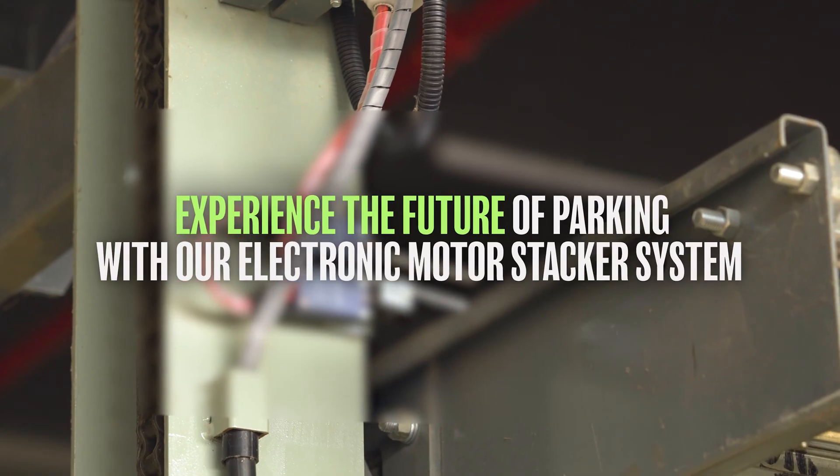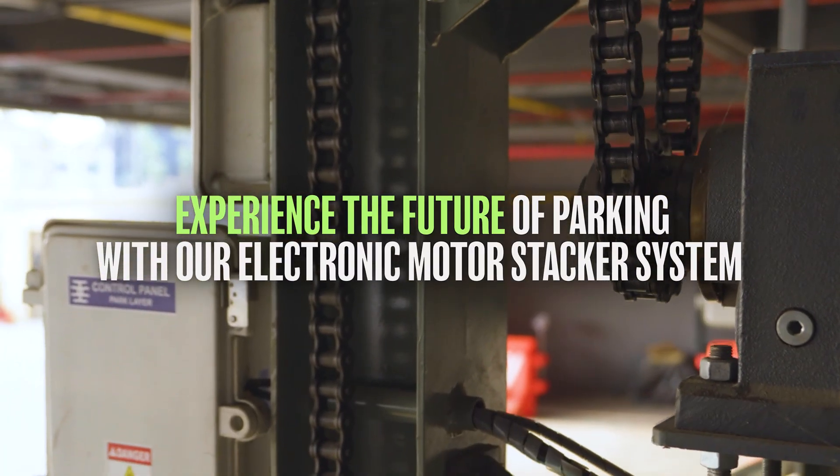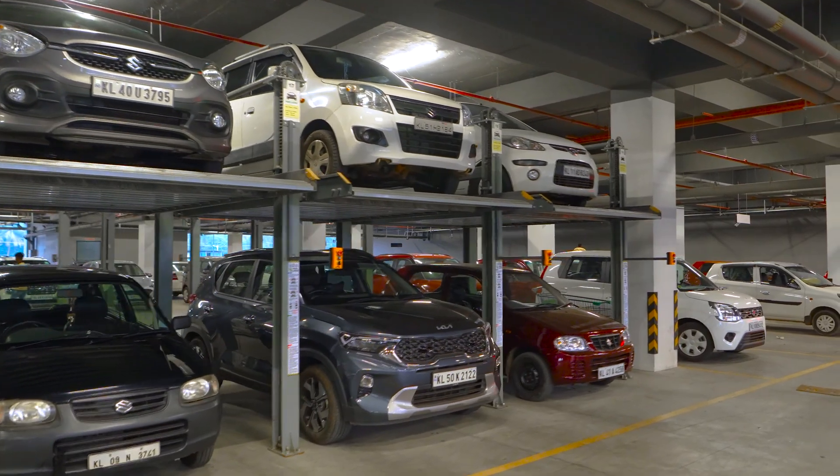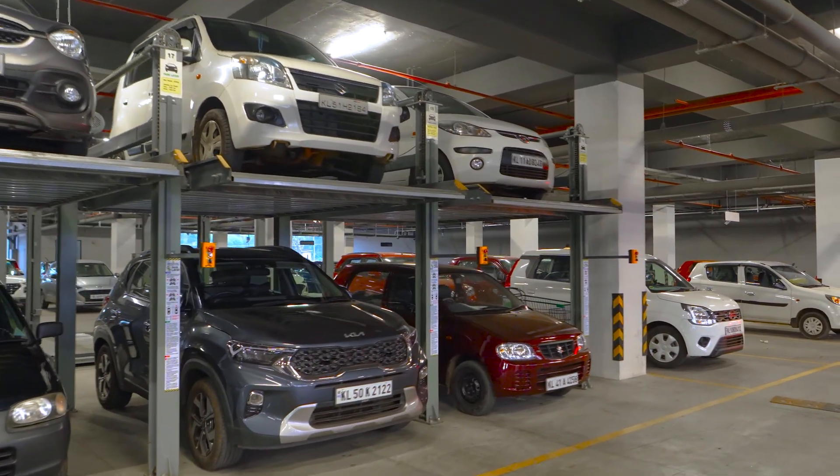Experience the future of parking with our Electro-Mechanical Stack system. Say goodbye to parking frustrations and hello to a stress-free parking experience.